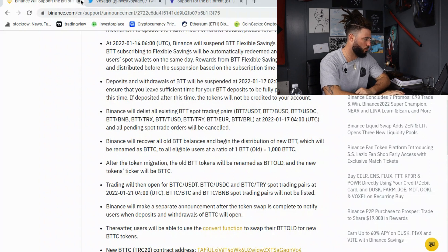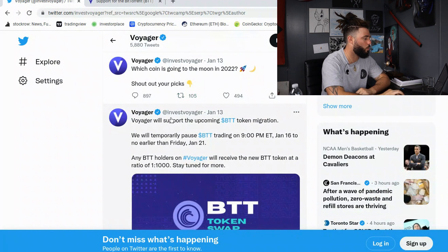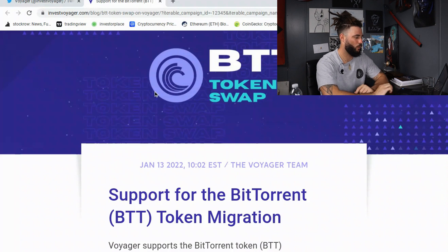On the Voyager app — Voyager will support the upcoming BTT token migration. They will temporarily pause BTT trading on 9 p.m. Eastern time, January 16th, to no earlier than Friday, January 21st. Any BTT holders on Voyager will receive the new BTT token at a ratio of 1 to 1,000. Let's dive into this article and go a little bit deeper to see exactly what they have to offer.